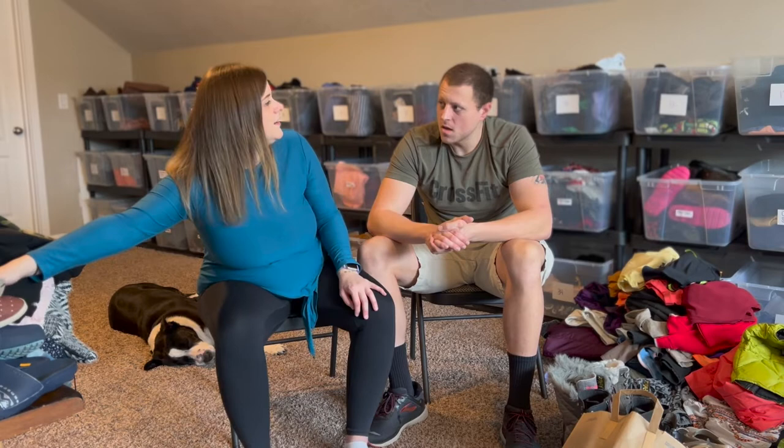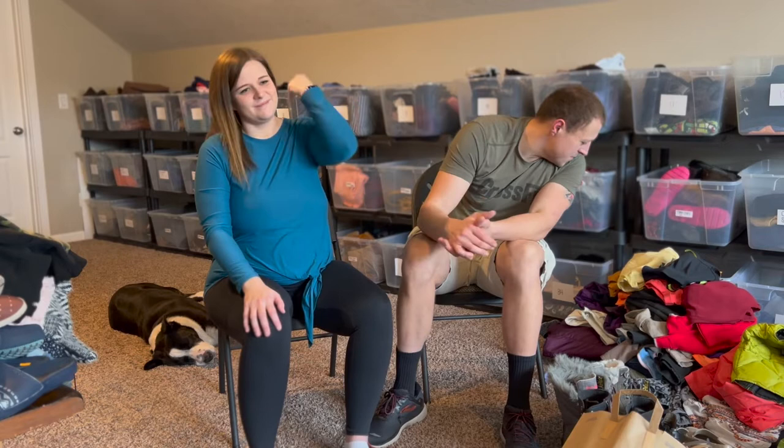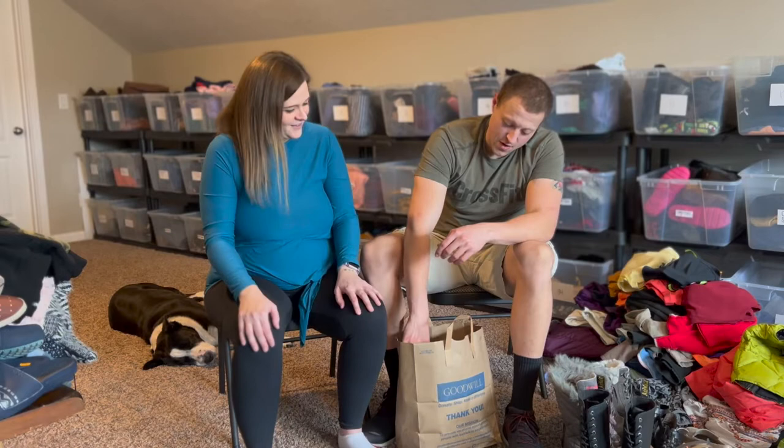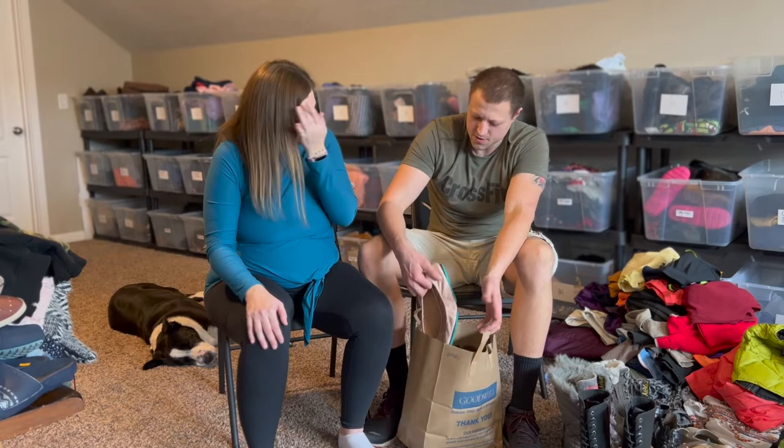We spent almost $400 at that thrift store. But once you sell a couple of jackets and some of the other stuff, you'll easily make money on that. I'm not used to thrifting at stores like that — I'm used to the bins. But if it's going to make more money, it's worth it. We paid up on some things in the Goodwill pile too, but it's stuff where we paid $30 knowing it'll sell for around $100. We're in the big leagues now. Goodwill was mostly shoes.